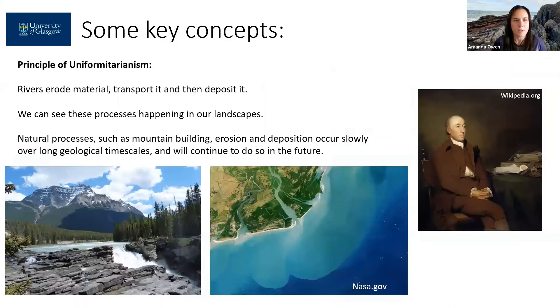So first of all I'd like to talk through some key concepts that will help you interpret this outcrop. James Hutton was working on a local farm and would often have to clear sediment from drainage ditches — perhaps they would get clogged up — and through this work he realized that over time water was eroding the landscape, transporting that sediment and then later depositing it further downstream.